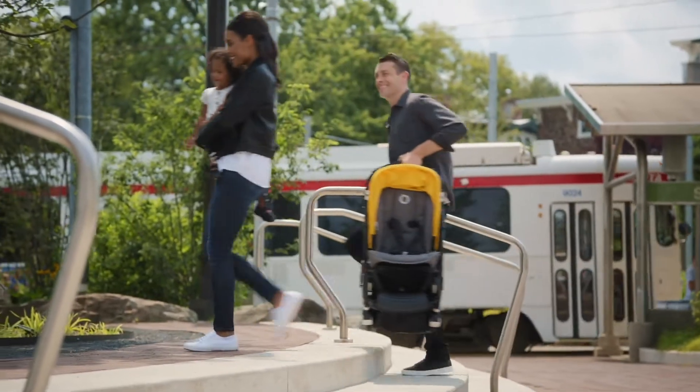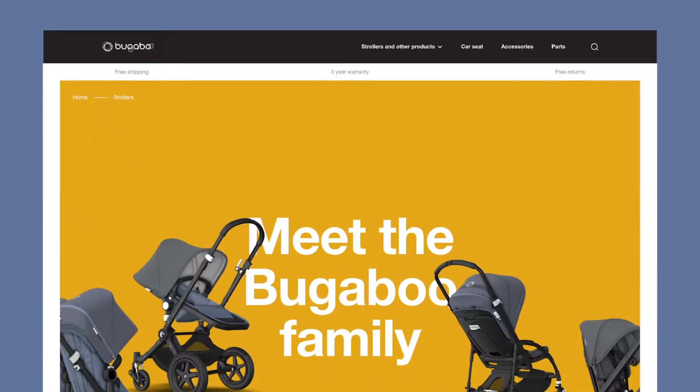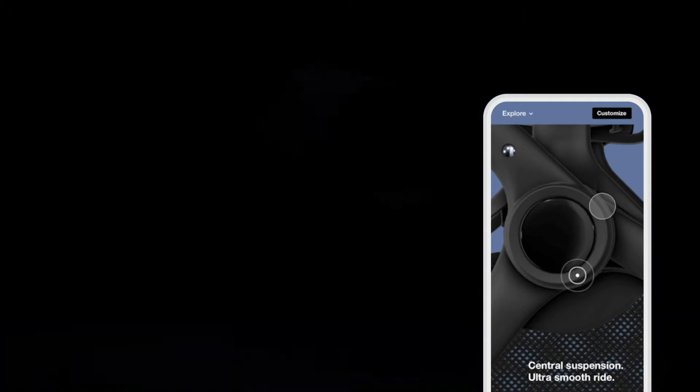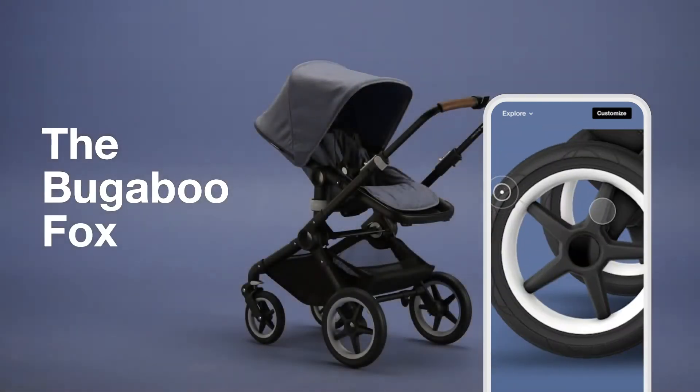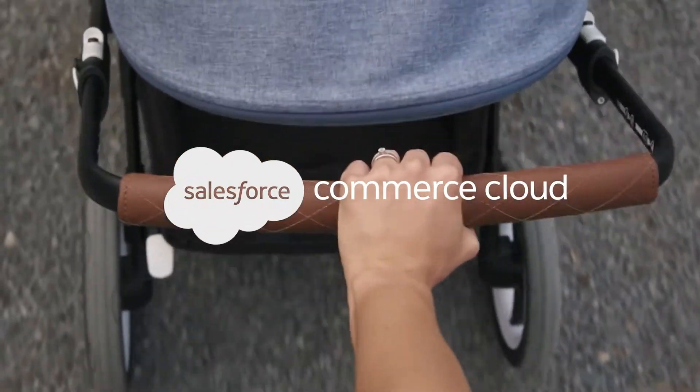Together we created a web shop that captures Dutch design and innovative functionality. Buying a perfect stroller for future parents is not an easy feat. We leveraged Salesforce Commerce Cloud's capabilities to give users a unique experience.